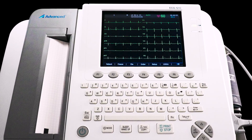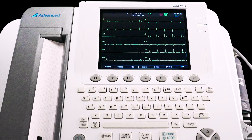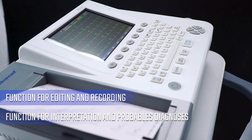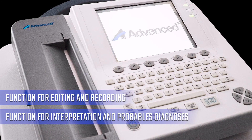Its large color screen and alphanumeric keyboard allow the identification and documentation of all studies carried out on patients. This excellent electrocardiograph presents a function for editing and recording and another function for interpretation and probable diagnoses, constituting a great tool to help when establishing an accurate diagnosis.